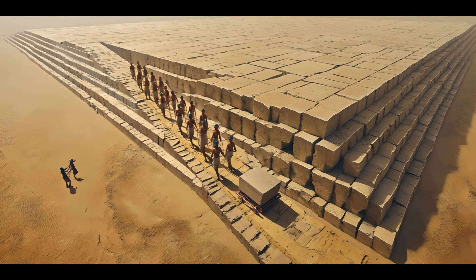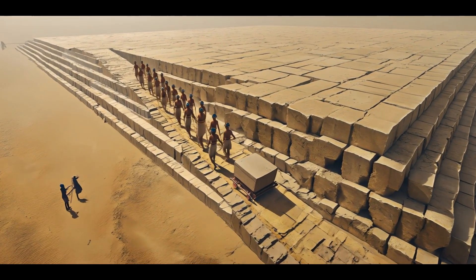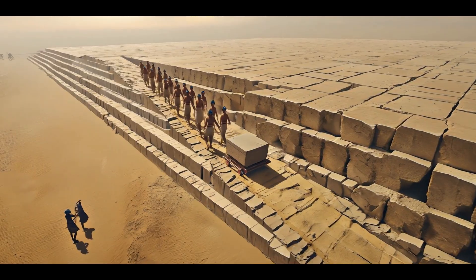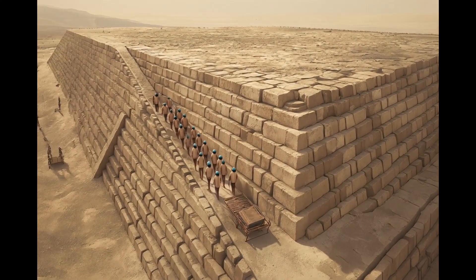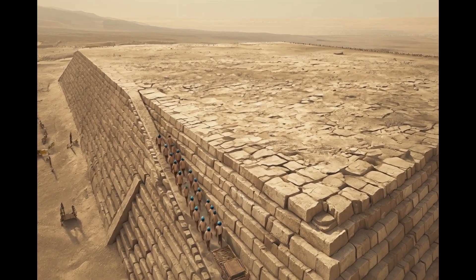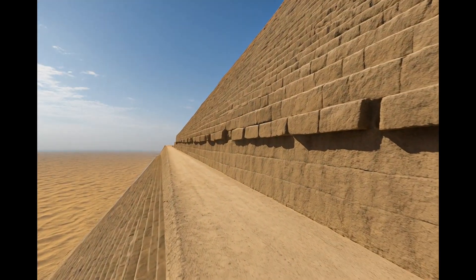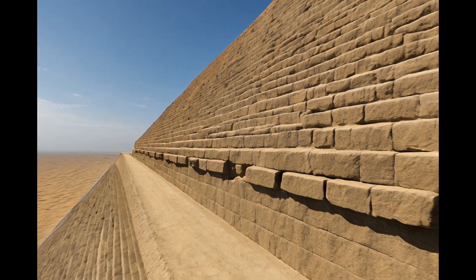This scene illustrates the edge ramp theory. A spiral ramp was built into the pyramid itself, allowing workers to haul massive blocks upward without external scaffolding. At each corner, the ramp widens to let the sled turn safely without disrupting the pyramid's edge. Built into the structure, the edge ramp needed no extra materials and made the climb easier and safer.